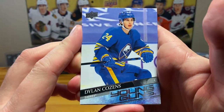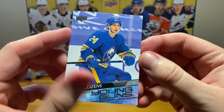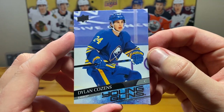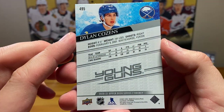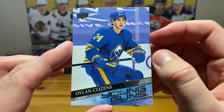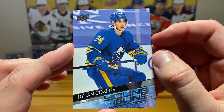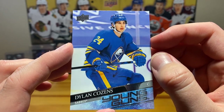Okay, Dylan Cozens — let's go! There's a good one. Unfortunately for the Sabres — God, let's just not even talk about that. But Dylan Cozens should definitely be solid. Hopefully the Sabres can get things together. Yeah, definitely a top five Young Guns pull.